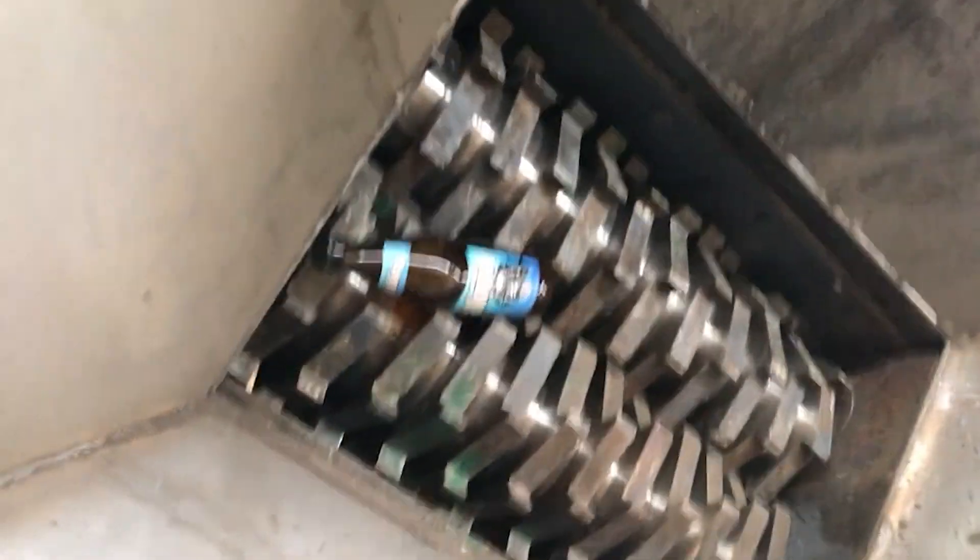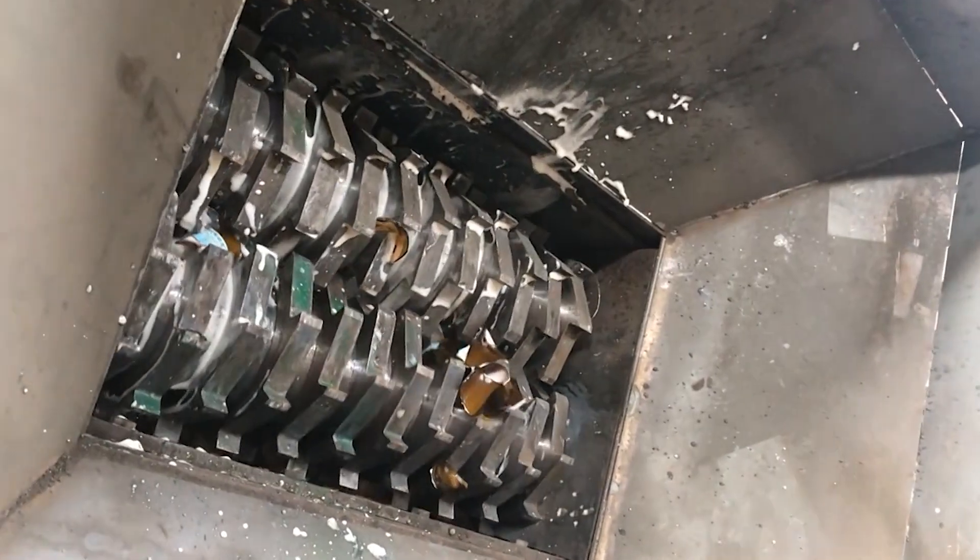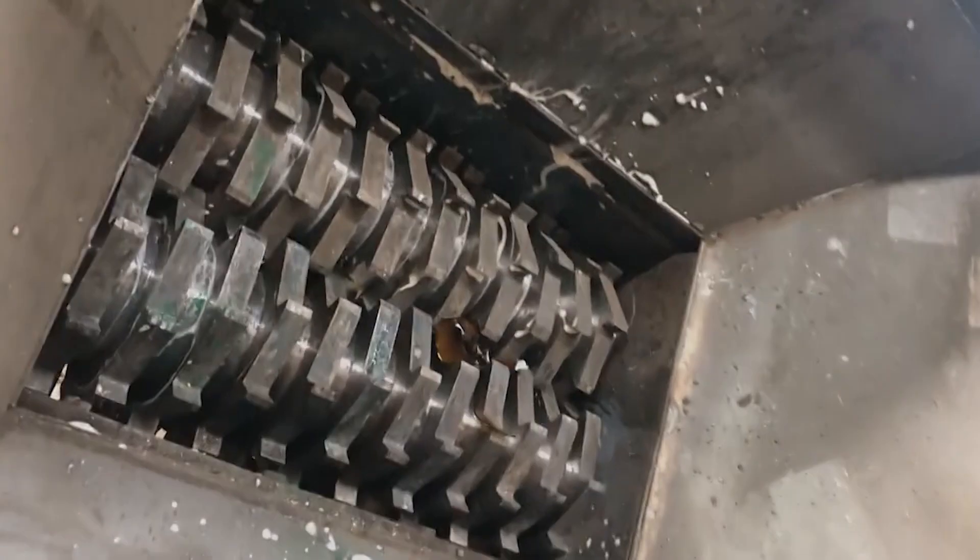The double shaft shredder uses two sets of cutter heads composed of high alloy steel to cut against each other, shredding soft and hard materials, mainly plastic packaging.